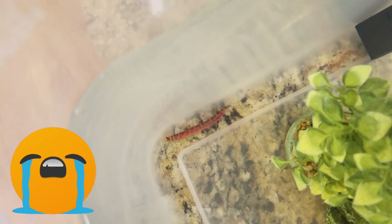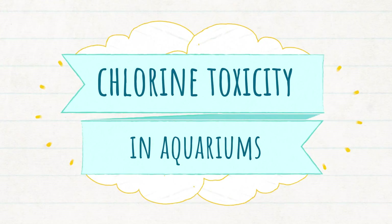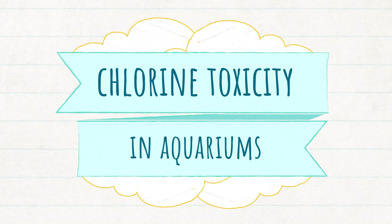Are your fish suddenly dropping like flies even though your water test kit says everything's fine? It might be chlorine poisoning from your tap water, so keep watching to learn the symptoms and how to treat it.